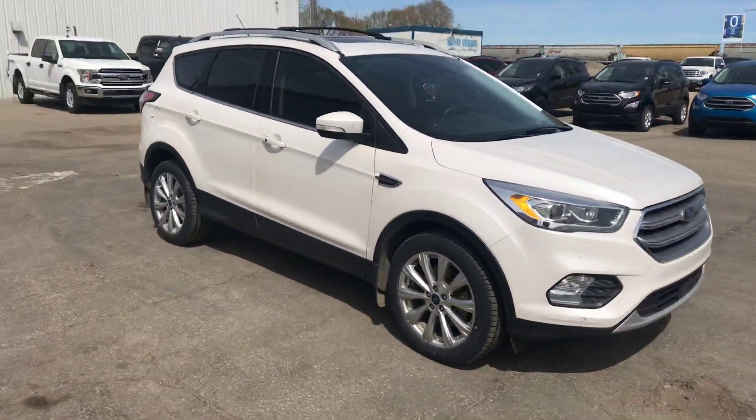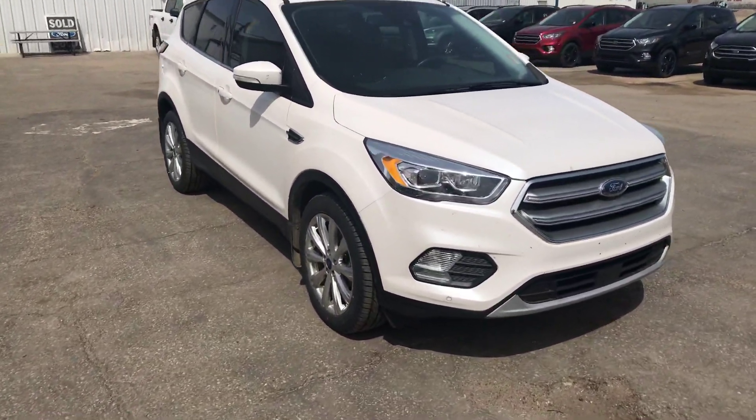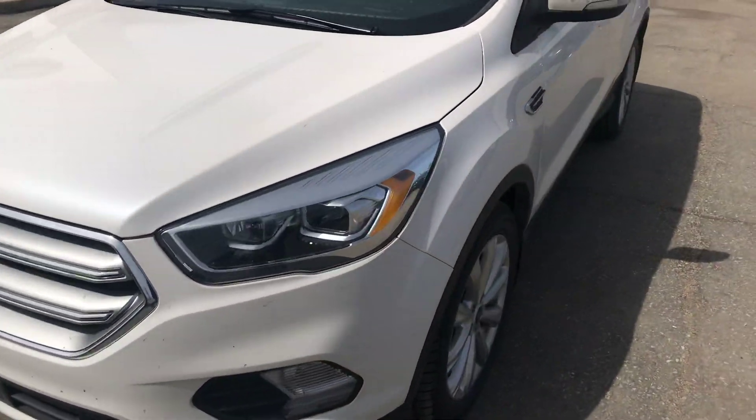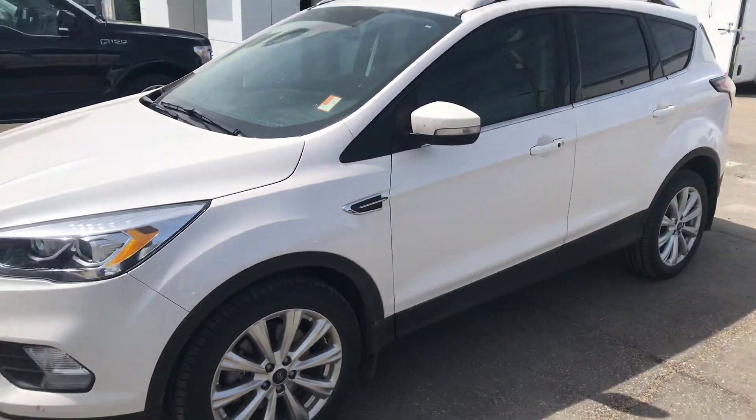Hi Shamul, it's Neil Collins here. I got a video for you from Country Ford in Wilkie. We are a little bit out of town, but you know what — you drive a little, you save a lot with Country Ford in Wilkie.